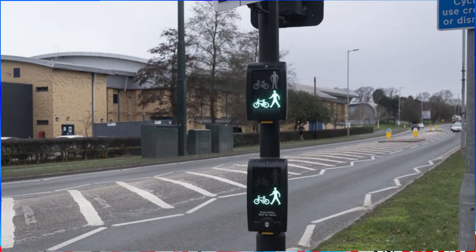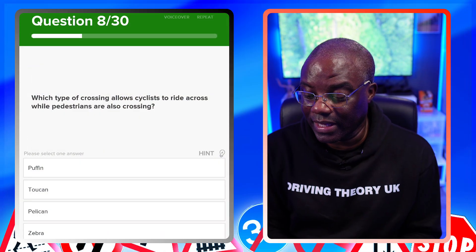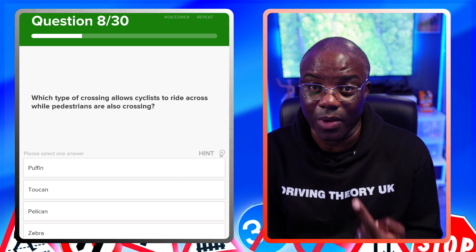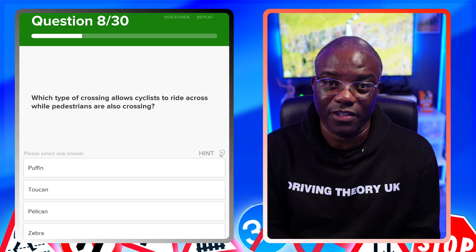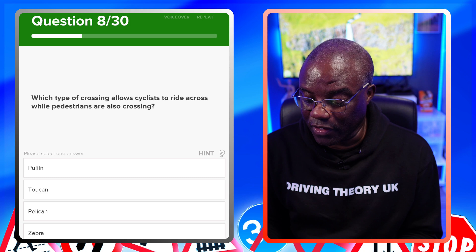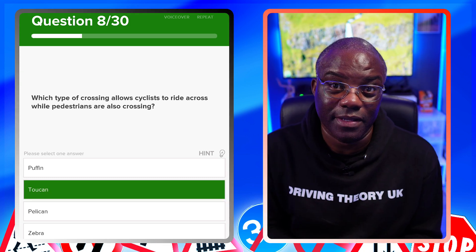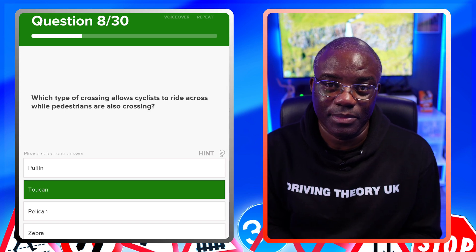Which type of crossing allows cyclists to ride across while pedestrians are also crossing? The key is cyclists plus pedestrians — two types — so you're looking for a crossing where two can cross at the same time. That's the Toucan crossing — 'two can' cross simultaneously. It's not a Puffin crossing. Once you see Toucan, there's no better answer.